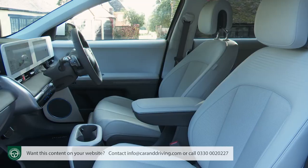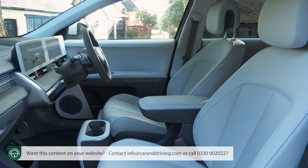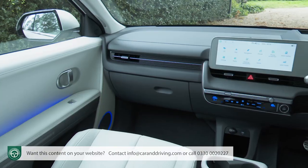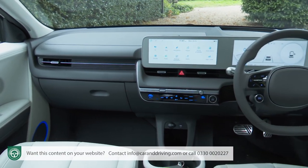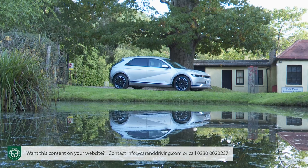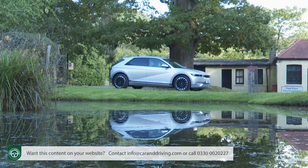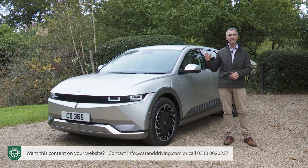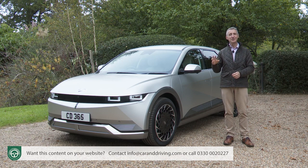On top of that, there's an astonishingly spacious cabin which will definitely get your passengers talking. You'll really feel like you're in some sort of motor show concept car, but Hyundai is building this model and it could be sitting, charging happily on your driveway. Will you be convinced by its charms? You'll need the industry's most comprehensive review — the Car and Driving road test — to find that out.